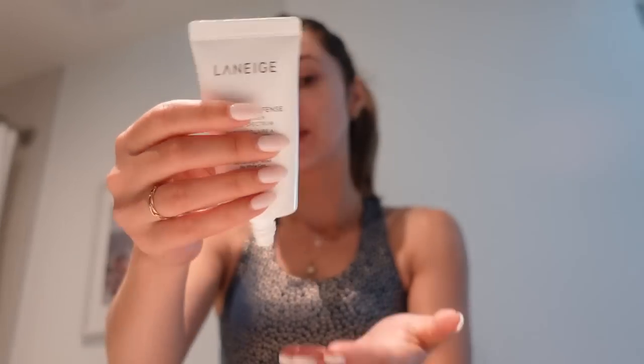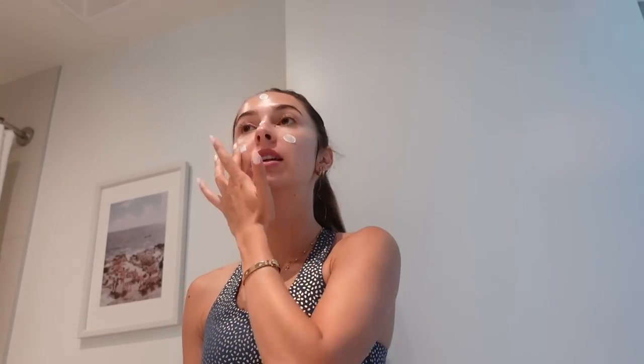For sunscreen I love the Laneige Hydro UV Defense — it's super hydrating and doesn't clog my pores. I have issues with sunscreens giving me little clogged pores, but this one doesn't do that. I make sure to apply sunscreen every day because I use vitamin C in the morning and retinol at night, which means my skin is super sensitive to the sun. Always make sure to get it into your hairline as well.